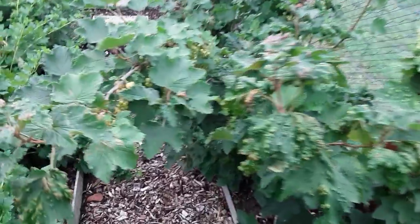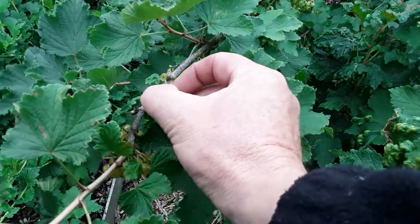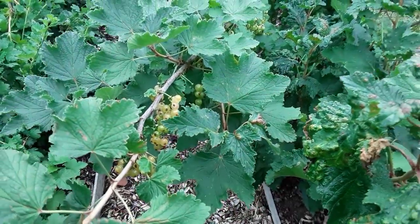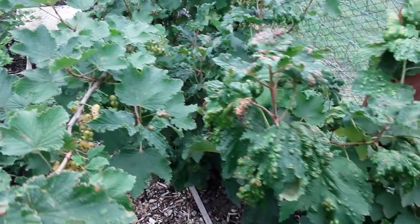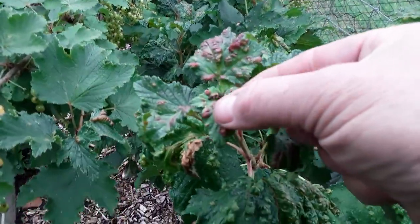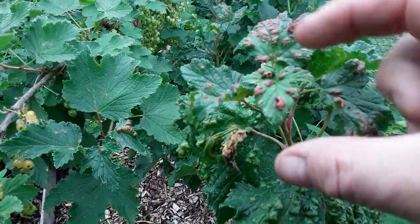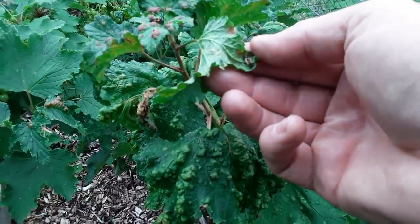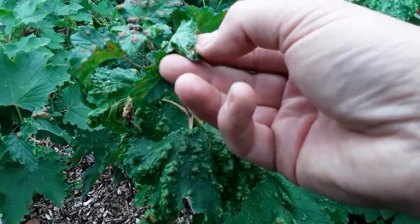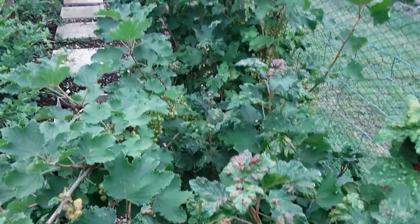Look at these white currants - I'll try one. Oh, they aren't quite ready yet. We spotted a baby ladybird on the leaves - and there's another one. They're very friendly. I hope they don't drop off, because I haven't had to spray these plants at all - the ladybirds have done the job for me.